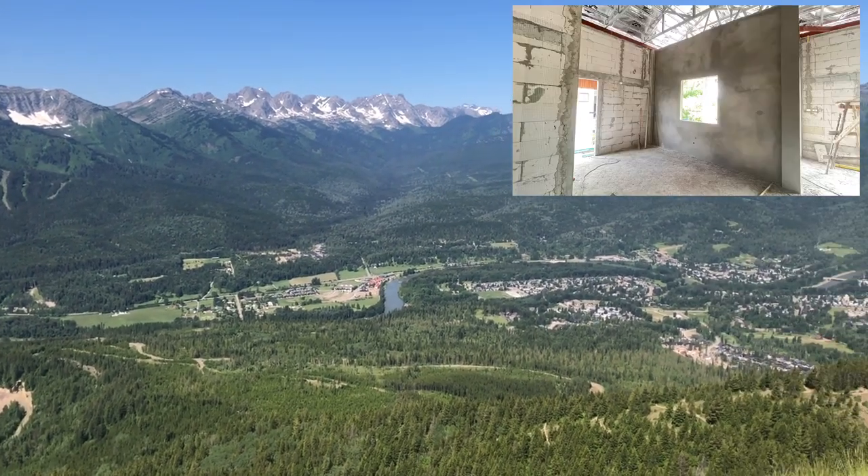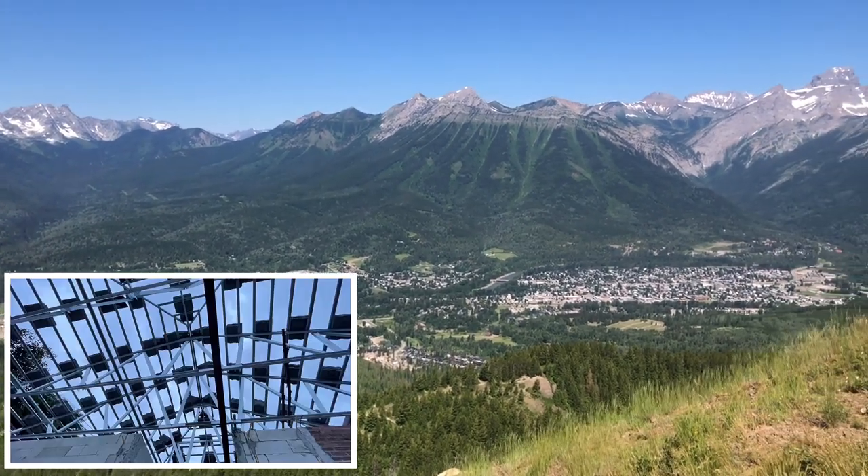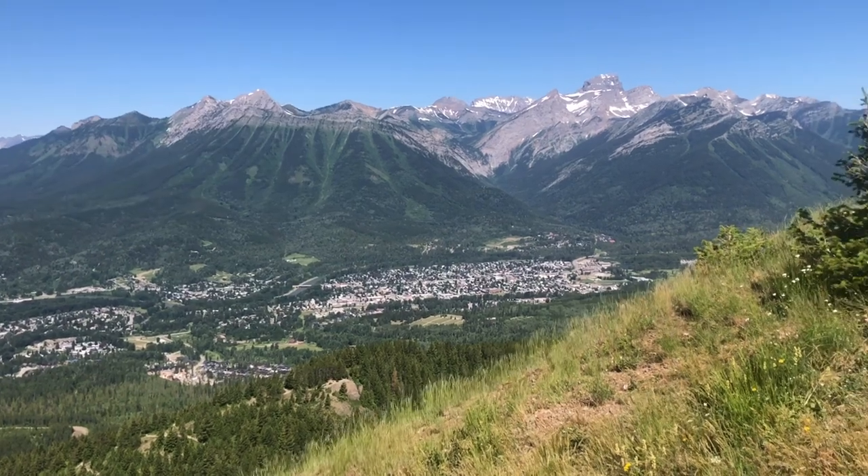We'll show you the rendering of the brick walls, installation of the electrical conduit, roof tiles will go on, and the plumbers will get some work done. Don't go away, it's all coming up.